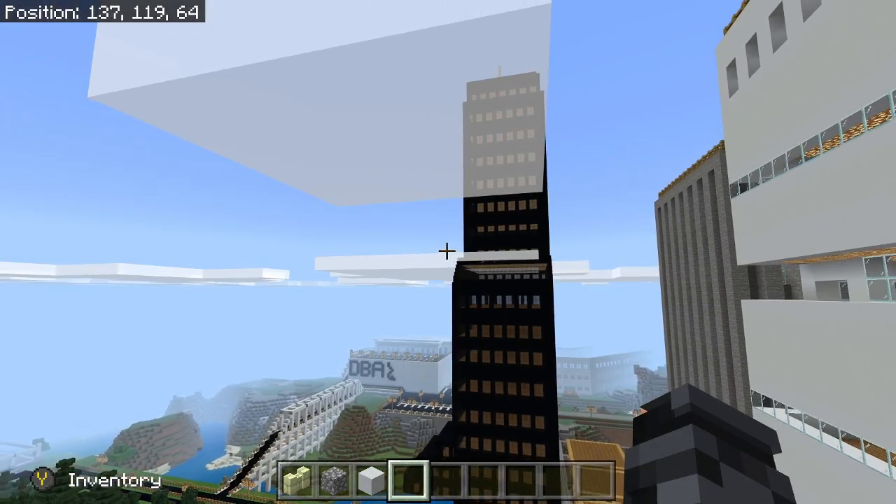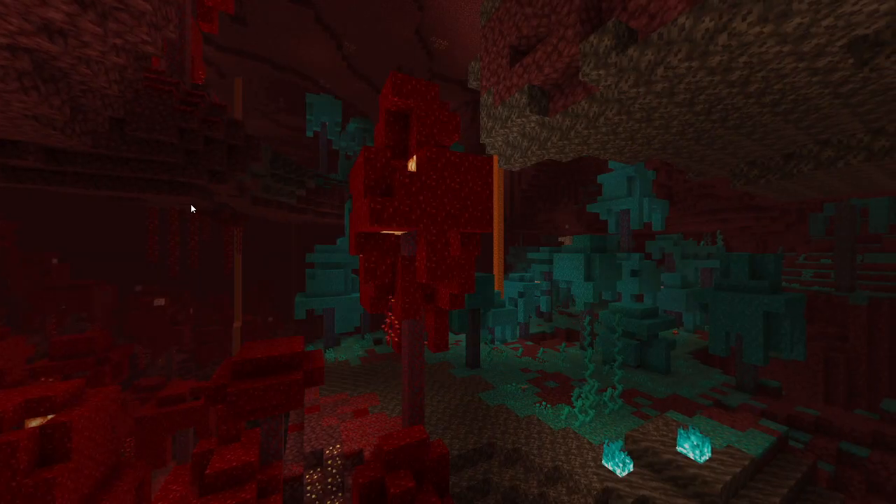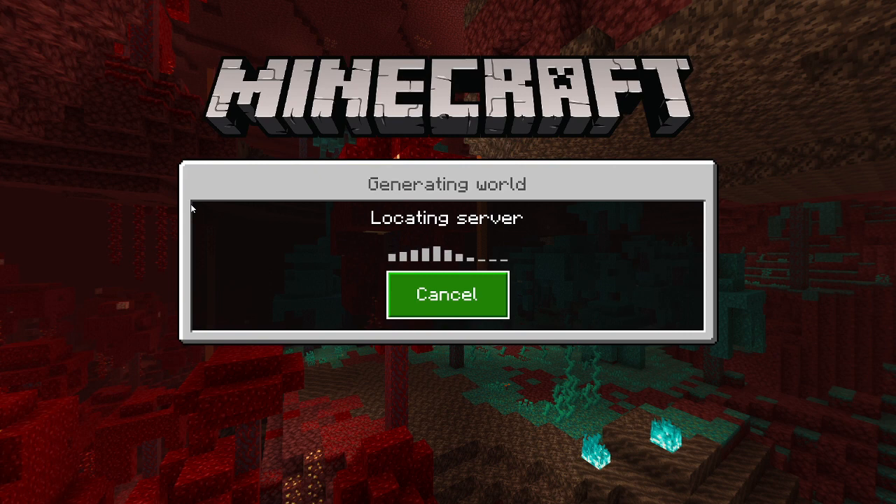Hello people, welcome back! Today we are going to be looking at the new housing community. I just got kicked out — I got kicked out of my own world. Yeah, that never happens.